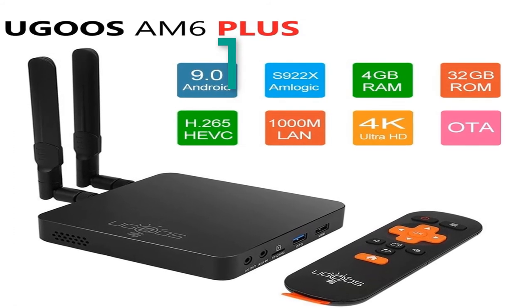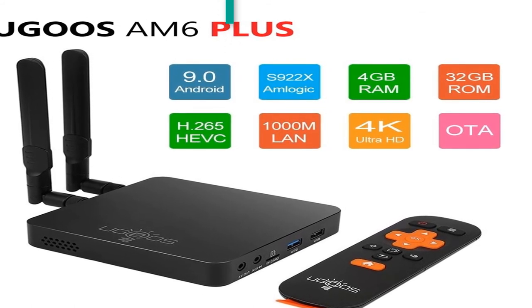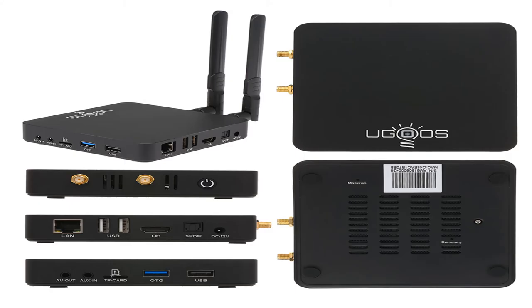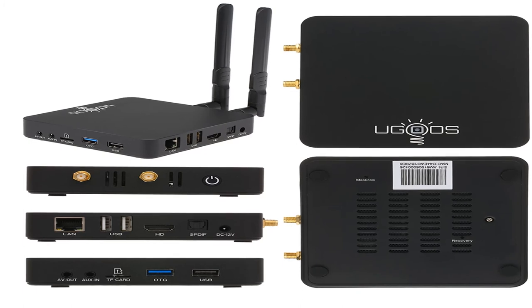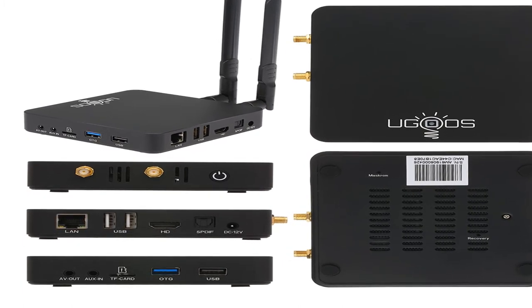Number 1: brand name Ugoos. Features: CPU Amlogic S922X-J with 12 nanometers, 2.2GHz. Bluetooth: yes. Operating system: Android 9.0. CPU: Amlogic S922X-J with 12 nanometers, up to 2.2GHz. Quad-core ARM Cortex-A73 and dual-core ARM Cortex-A53 CPU.